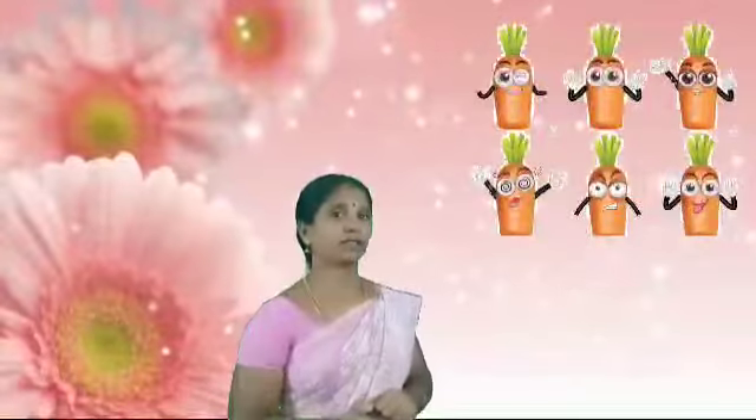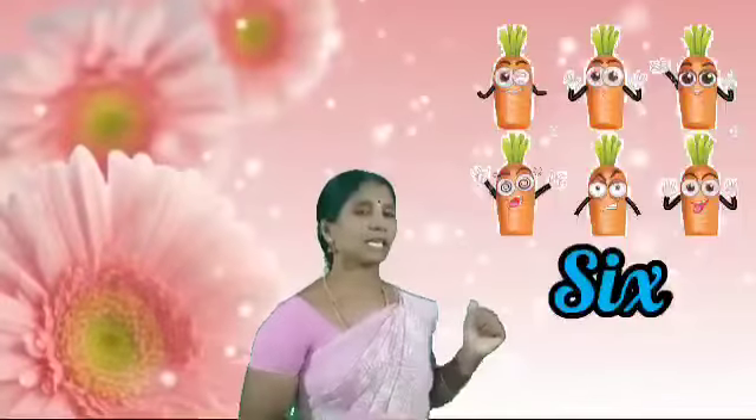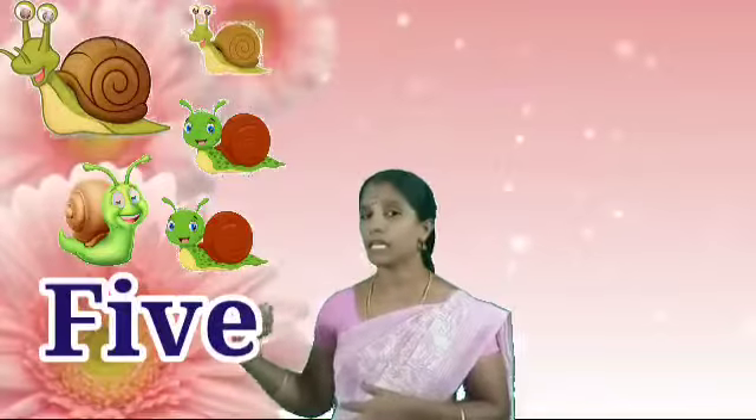Next. How many carrots are there? One, two, three, four, five, six. Six. S-I-X. Six. Super. Next problem. How many smiles are there? One, two, three, four, five. F-I-V-E. Five. Very good.